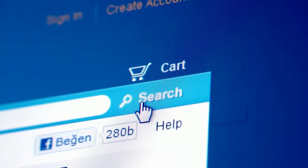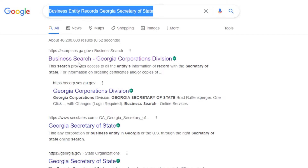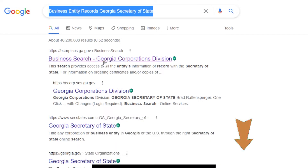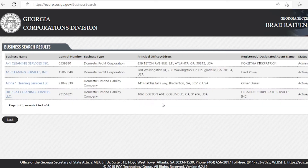Finding out if your business name has been taken or not is very easy. Simply go to Google and type in the words Business Entity Records, Georgia Secretary of State, and click the first search result. I'll also leave the link in the description below for your convenience. It will lead you to the official page of Business Entity Records in Georgia. Scroll down a little and you will see some search options. Generally, you can click the first option, Entity Name, and type in your business name. For example, I'm typing a very common business name here, A1 Cleaning Service, which will give you a list of existing business names.